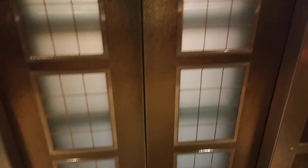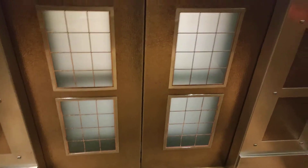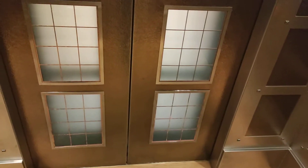Ground floor. Going up to G. Doors closing. What is that? Go back up to G.